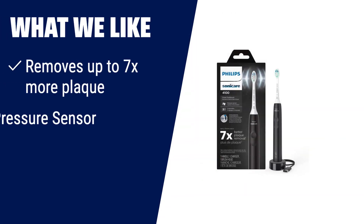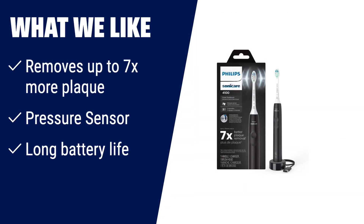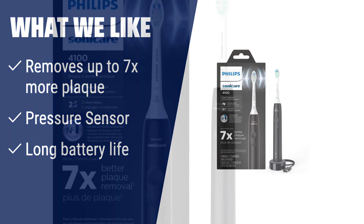What we like: Achieve a superior clean with this toothbrush, which removes up to 7x more plaque compared to a manual toothbrush. It features a pressure sensor and two intensity settings to protect sensitive gums from overbrushing. With a long battery life and brush head replacement reminder, it ensures effective brushing every time. If you want a toothbrush with excellent plaque removal and long-lasting battery, this is the one for you.